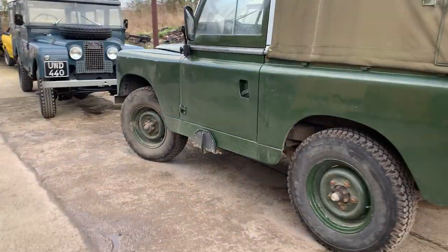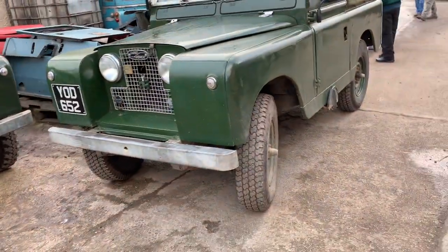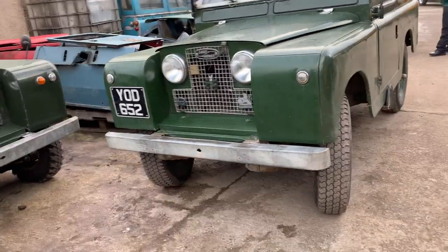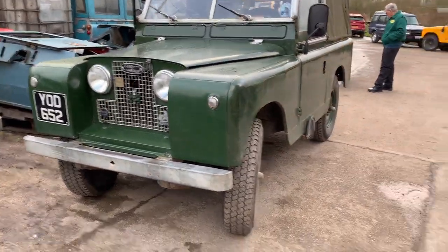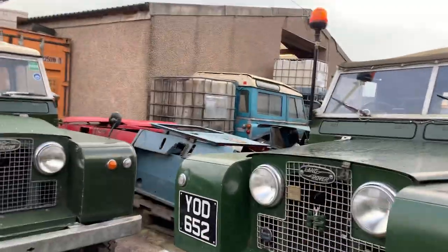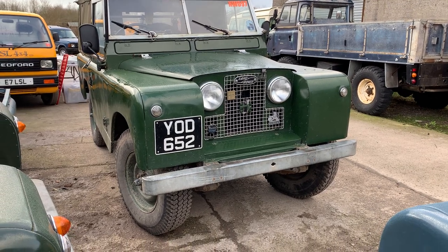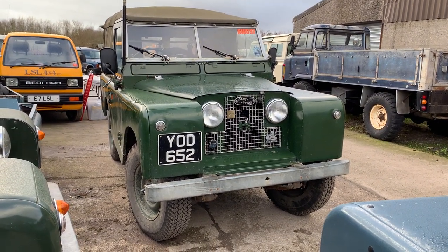I'm going to show you this now — this is an early Series 2, a 1958 Series 2, owned by Peter Holden. It's quite a well-known vehicle — YOD 652. I might get this wrong, but I'm pretty sure it's meant to have either a 2-litre petrol or a 2-litre diesel, but either way it hasn't got the right engine in this one. Very cool — good to see an early Series 2 especially like this, because with it being a 1958 it should have had a 2-litre engine in it.